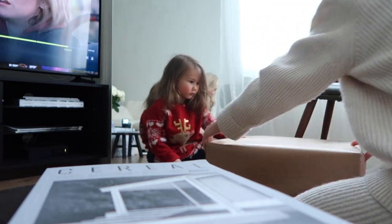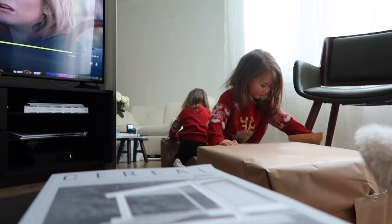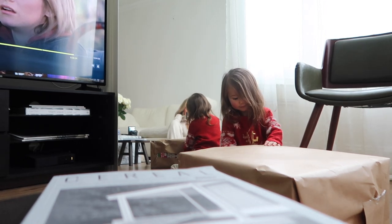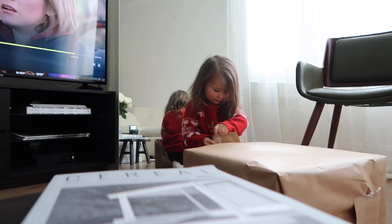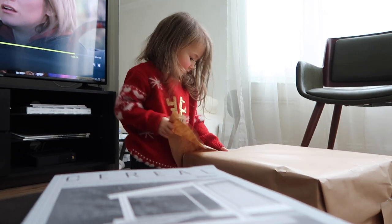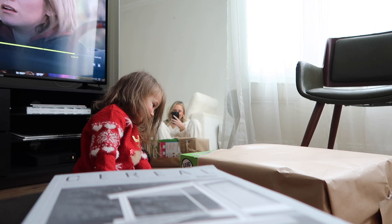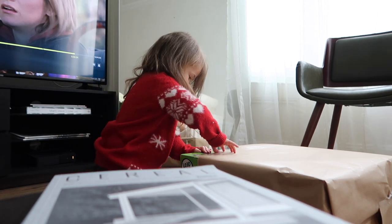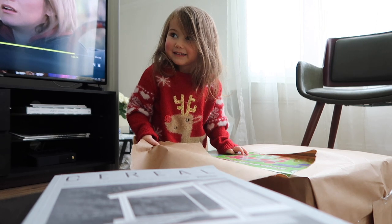Why don't we start this side? She's got my eyes — do you want to see? I can't see. Open it more. Can I open it?